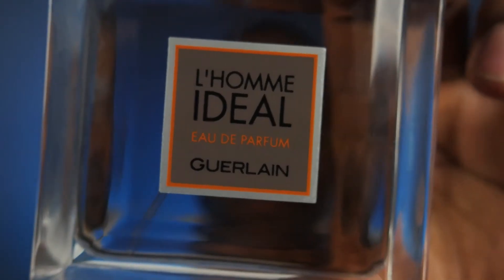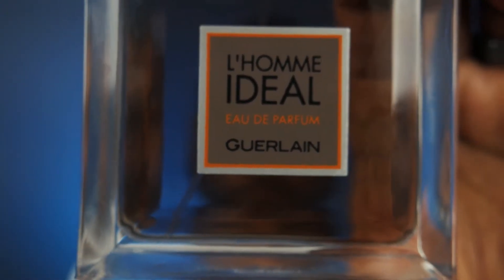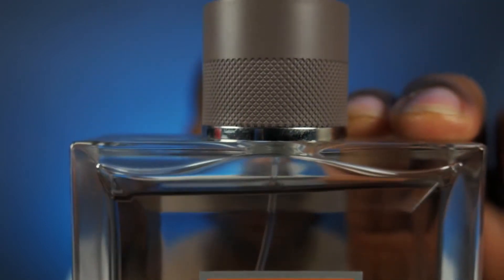The fragrance I've been wearing like crazy — I gotta let you guys know about it because it is one of my favorites. It's coming from the house of Guerlain, and that is L'Homme Idéal Eau de Parfum. This fragrance is an amber woody fragrance. It was launched in the year 2016, and the perfumers for this were Thierry Wasser and Delphine Jelk.